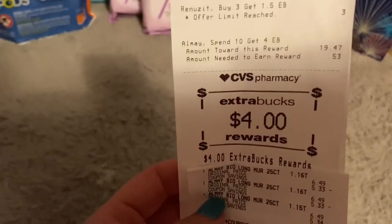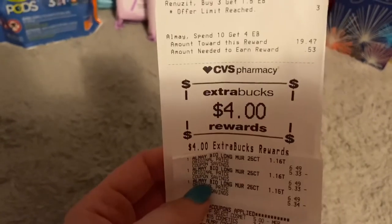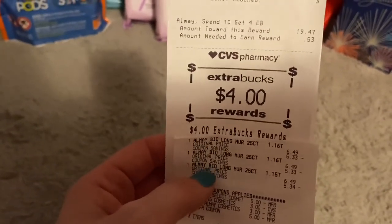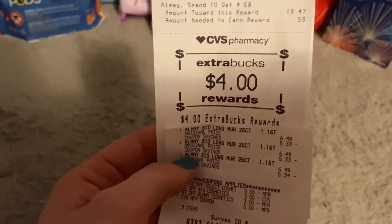I didn't meet the threshold and I'm so mad at myself — I was thirteen cents off. It's okay, it's all good. I'm not sure if I'm going to return them; I'll probably just keep them, but it irks me that I did that.